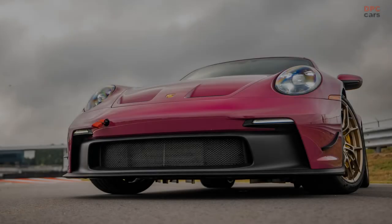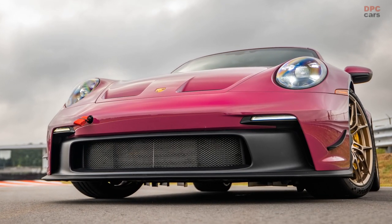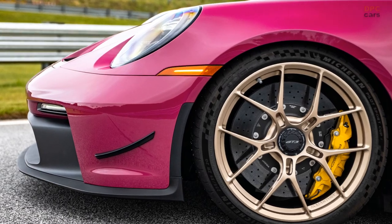The enhancement package initiates its improvements with an enlarged lip spoiler and petite wings appended to the front fascia. These modifications, paired with aero adjustments beneath, stimulate greater downforce on the front tires.